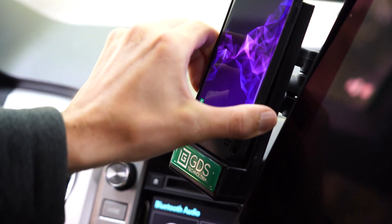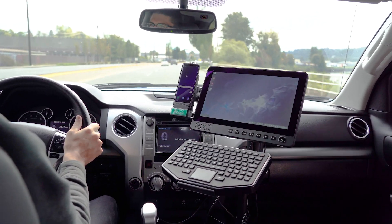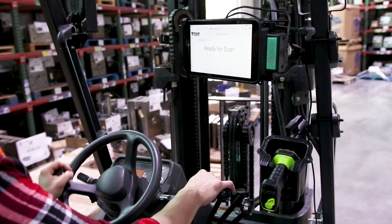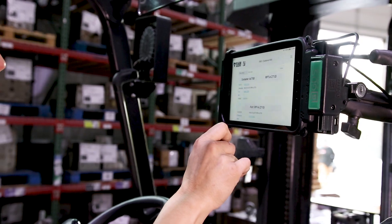IntelliSkin with GDS technology is a future-proof system that protects your investment for the long term. As new devices emerge and new technology advances, GDS tech will always keep your business ahead of the curve.